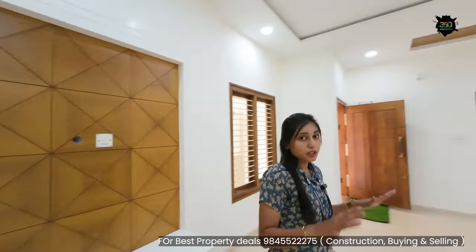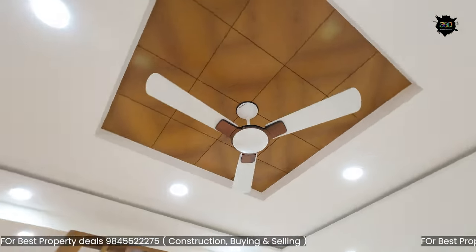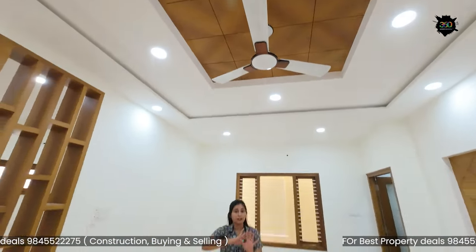If you put a false ceiling on this floor, you can also put a fan on this floor. This is a white paint finish.